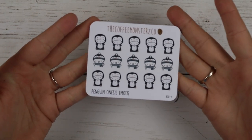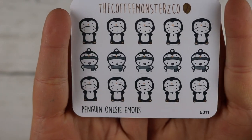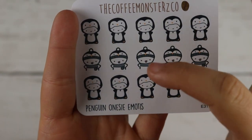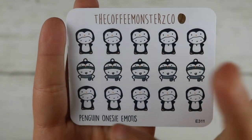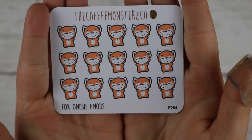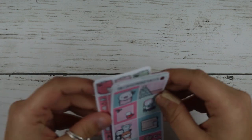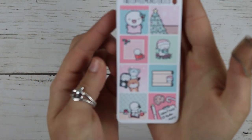Of course I had to pick up the penguin sheet — just the penguin onesie and him with the little penguin hat and scarf. Penguin onesie emotes — I love when she puts names on things. I also picked up the fox onesie emotes because I thought this would be good for fall. And then I picked up a hobo kit from her — a cute little Christmas hobo kit. I just think it's adorable.